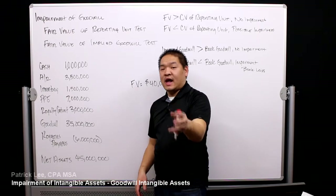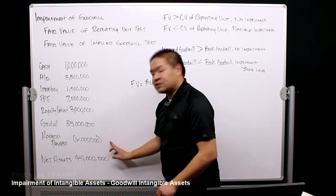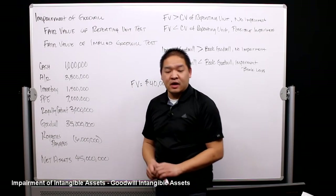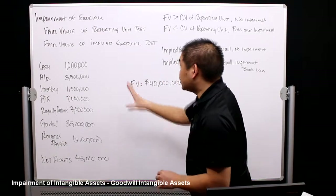How do we get book value? We take the net assets — we add up all of our assets and subtract our liabilities. In this case, that gives us $45 million, which is our trial balance figure.